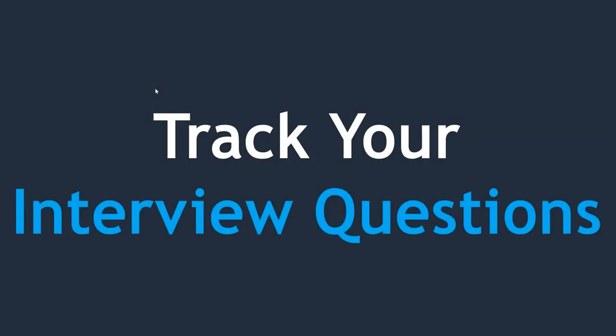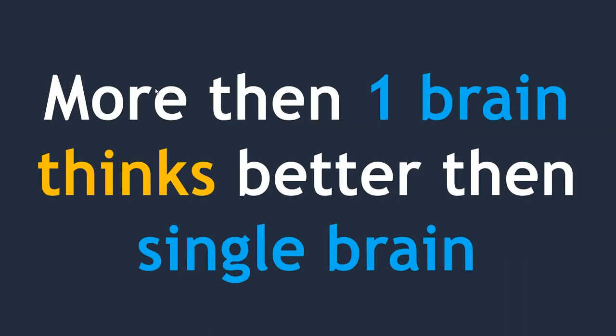Next tip: track your interview questions. After four or five interviews, you will realize that at least 50 to 60 percent of the interview questions are common. You only need to crack the remaining 40 to 50 percent. If you can answer 80 to 90 percent of the questions in an interview, the probability of getting selected is much higher. If you are getting confused on how to structure your explanations, take help from a mentor or someone already working in DevOps. Ask whether you are answering in the right format. Discussing with others helps you understand how to improve, because more than one brain thinks better than a single brain.